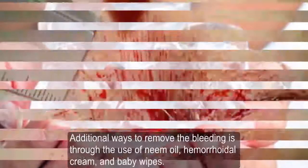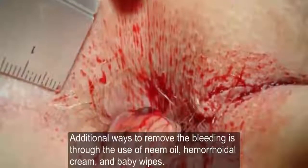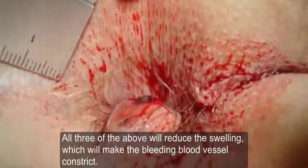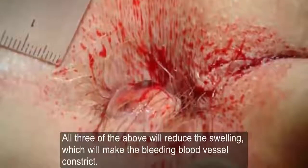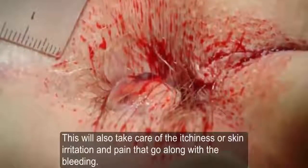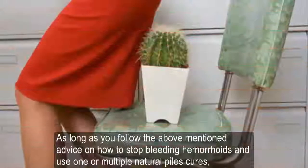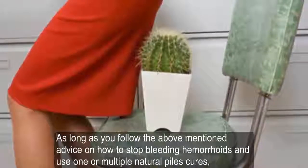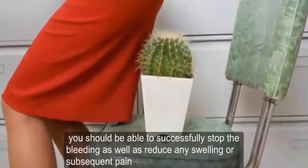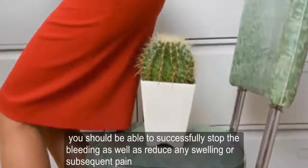Additional ways to stop bleeding include the use of neem oil, hemorrhoidal cream, and baby wipes. All three will reduce the swelling, causing the bleeding blood vessel to constrict, and will also take care of itchiness, skin irritation, and pain. As long as you follow the above-mentioned advice on how to stop bleeding hemorrhoids and use one or multiple natural piles cures, you should be able to successfully stop the bleeding and reduce any swelling or subsequent pain associated with the engorged piles.